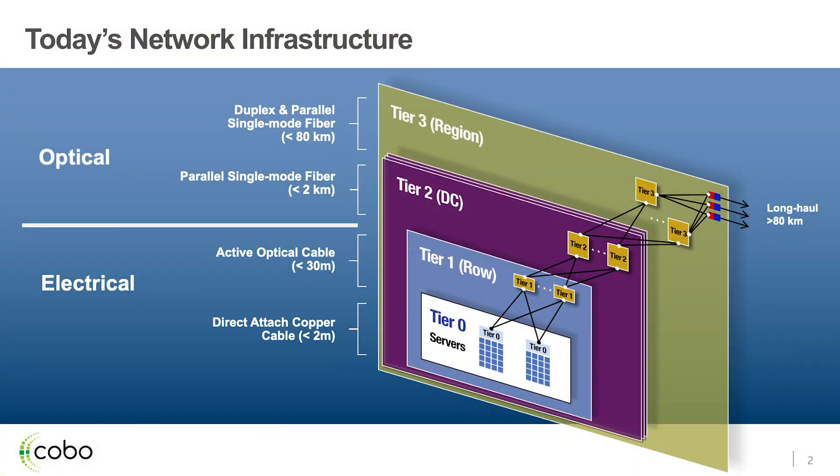Here to talk to you today about optics. We are obviously seeing a massive change in how we look at using optics in our data centers going forward. If you take a look at how our data centers are built today, you will see that our network infrastructure is actually bifurcated. We have a very large portion of connectivity that is actually electrical. Even though we use active optical cables, the connections for them are actually electrical — we don't have any exposed optical connectors on those connections.